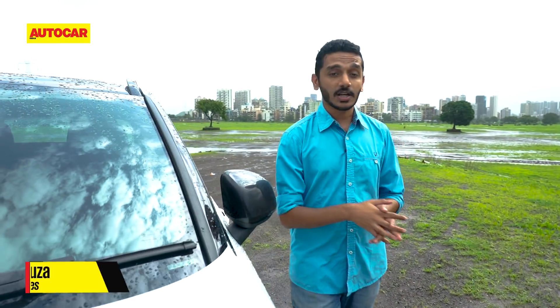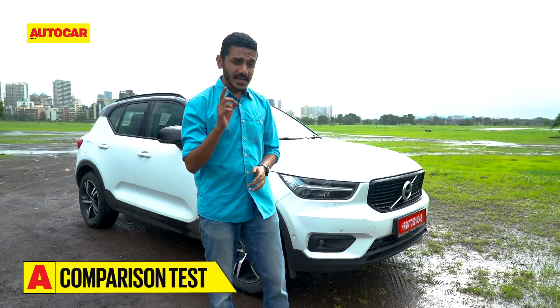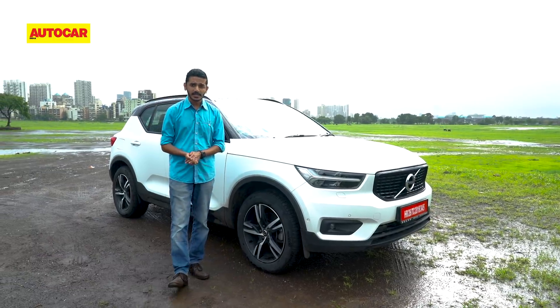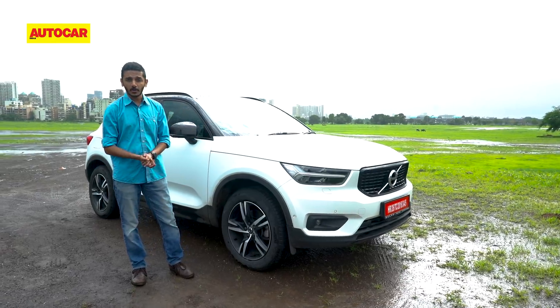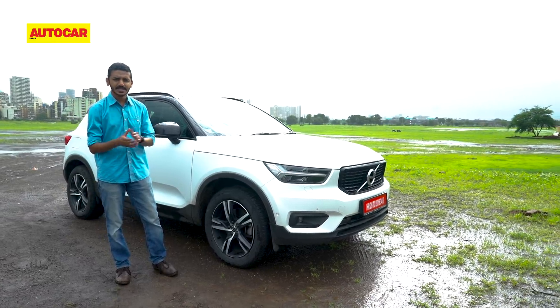The new Volvo XC60 really blew us away when it was launched back in late 2017, and that had a lot to do with how ridiculously well-specced it was. It had the most powerful engine in its class, first-in-class air suspension, and a vast equipment list that helped it win against every single one of its competitors in our recent comparison test. It seems they've done more of the same with the new smaller XC40 — it is really fully loaded, but will that be enough for it to beat its competitors in this more discerning segment?